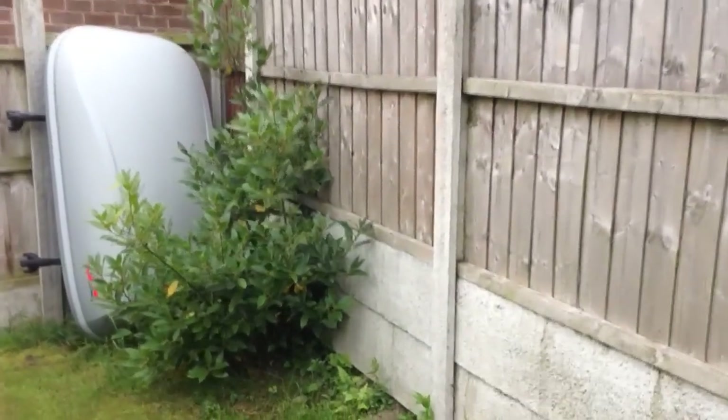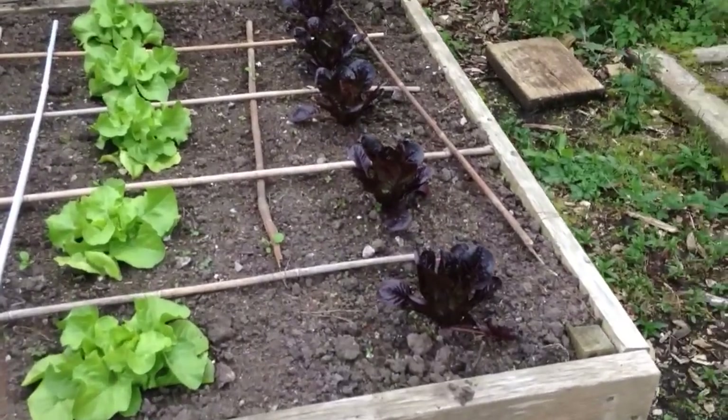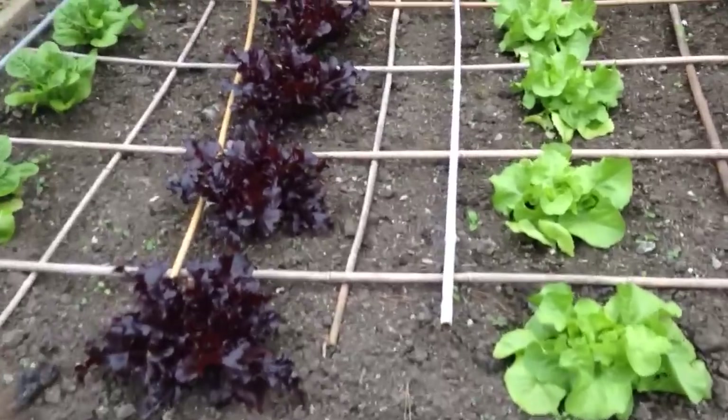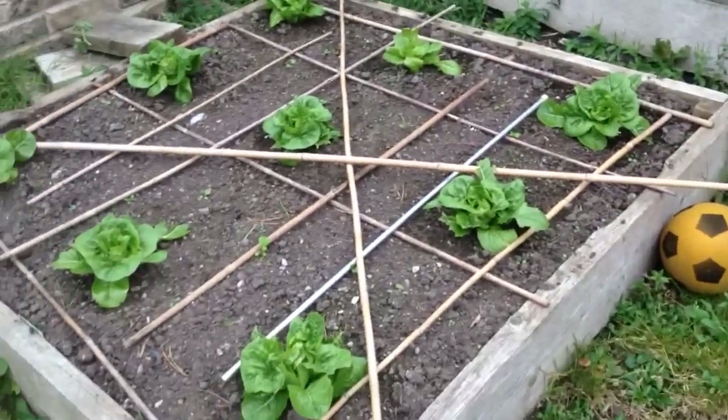The pear tree is doing okay — doing very well actually. And I've got some autumn lettuces in, all different types. Not too sure what they're all called, I can find out in a minute. And I've got some there as well.